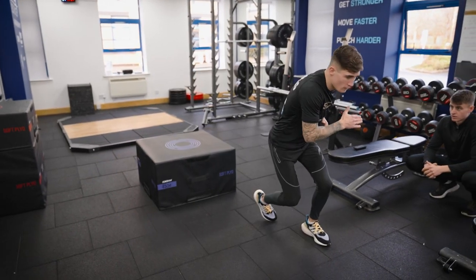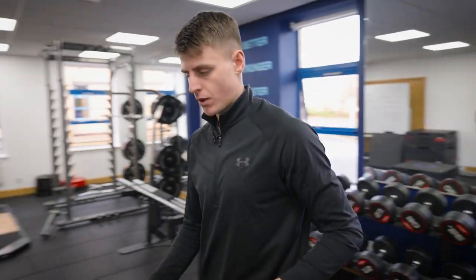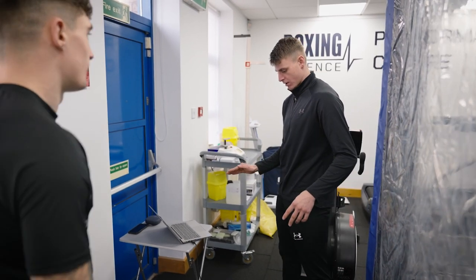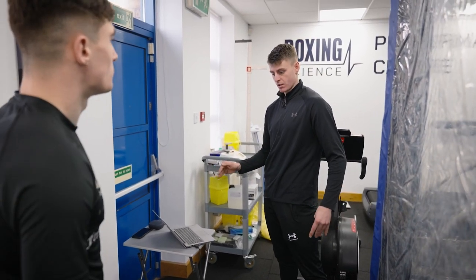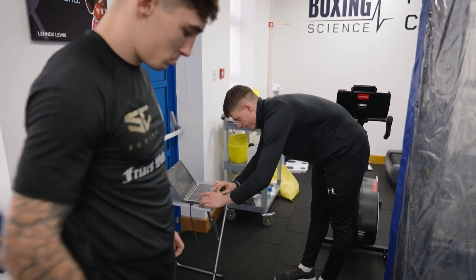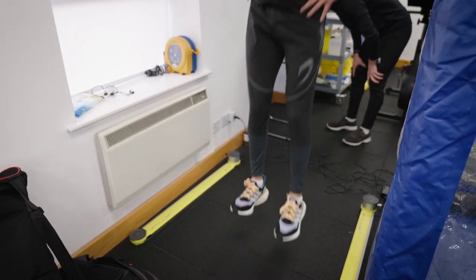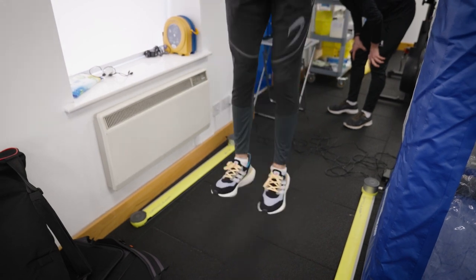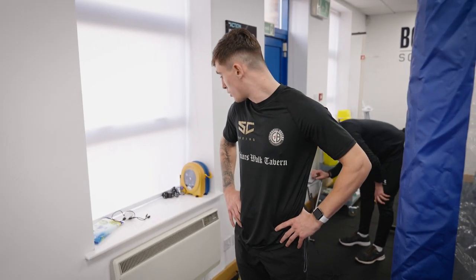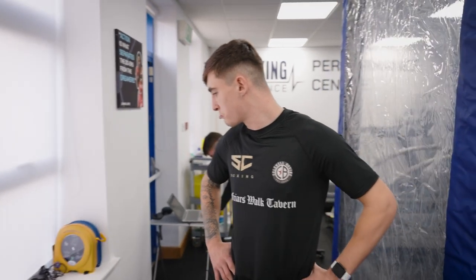We're going to do some pogos now, picking up from where we left off. Quick contacts — I'd like under 170 milliseconds, and then as much jump height as you can get within that window. The average was 166 milliseconds and you were jumping about 25.3 centimetres every time, so that's decent.